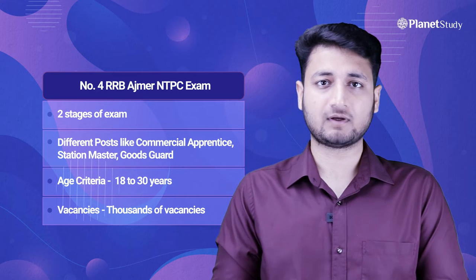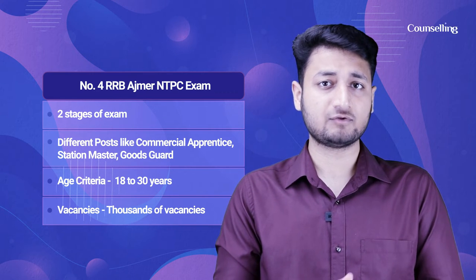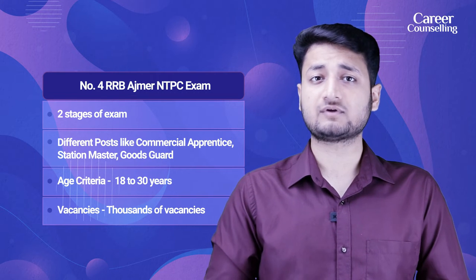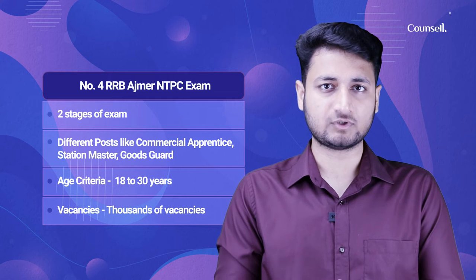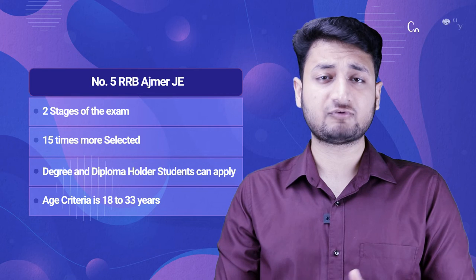Exam Number 4: RRB Ajmer NTPC exam. This exam is also conducted in two parts, and for different posts like Commercial Apprentice, Goods Guard, and Station Master you can appear here. The age criteria to apply is 18 to 30 years, and thousands of vacancies are notified by RRB for NTPC.